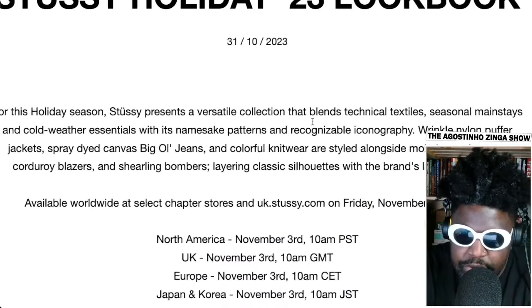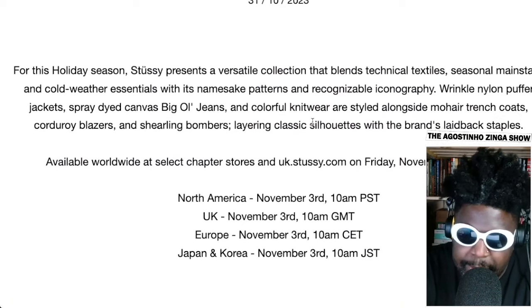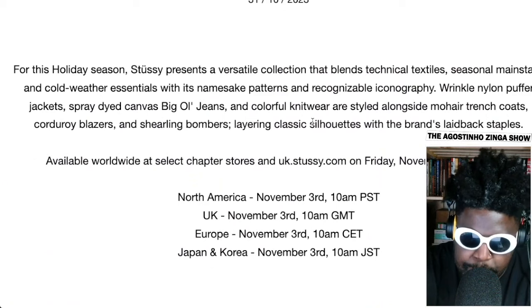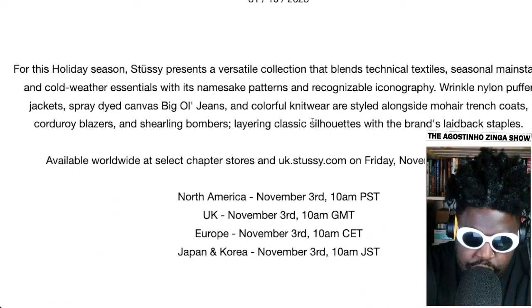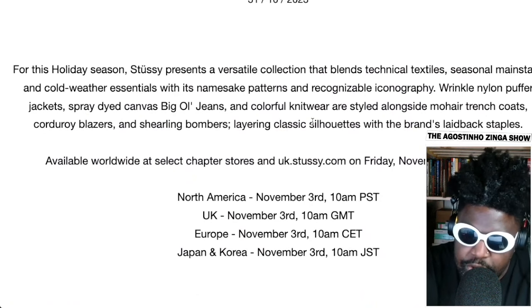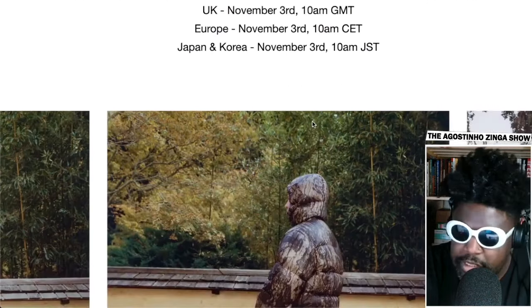...that blends technical textiles, seasonal mainstays, and cold weather essentials with its namesake patterns and recognizable iconography. Wrinkled nylon puffer jacket, spray-dyed canvas, big jeans, and colorful knitwear are styled alongside mohair trench coats, corduroy blazers, and shearling bombers — layering classic silhouettes with the brand's laid-back staples. Available worldwide at select chapter stores from Friday the 3rd at 10 a.m.